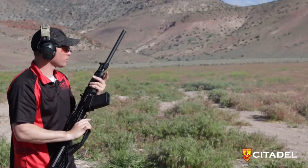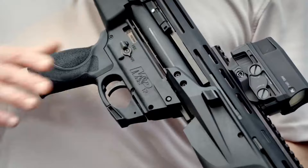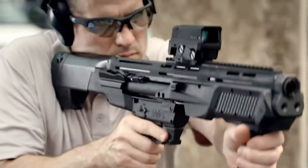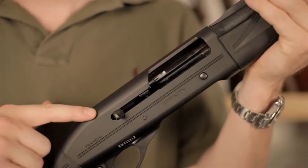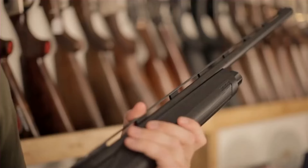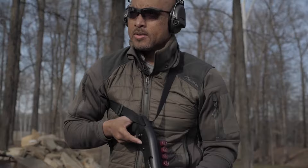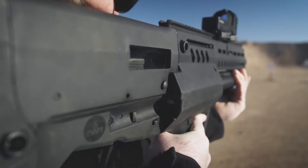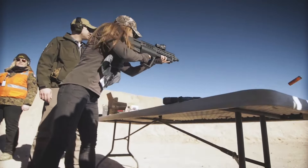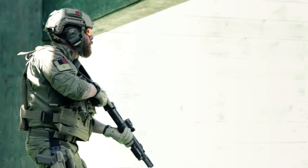Next-level tactical shotguns represent a new era in shotgun technology, delivering enhanced features and capabilities for tactical applications. These shotguns often incorporate advanced sighting systems, adjustable stocks, extended magazine capacities, and accessory compatibility, providing improved accuracy, versatility, and firepower in close-quarters combat and law enforcement operations.